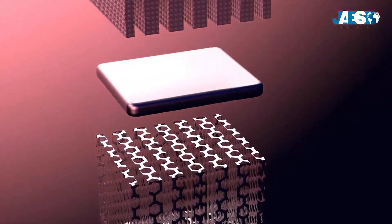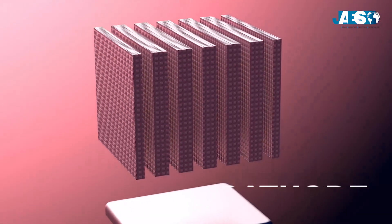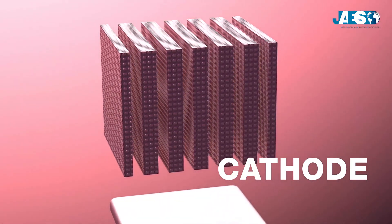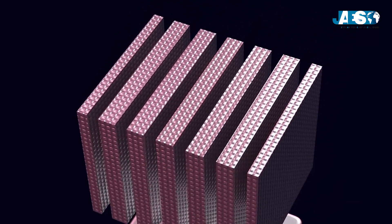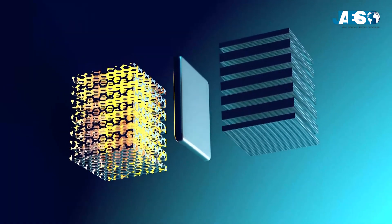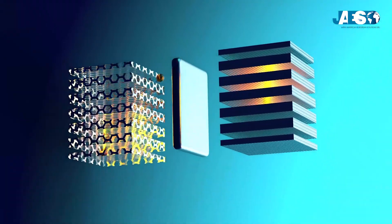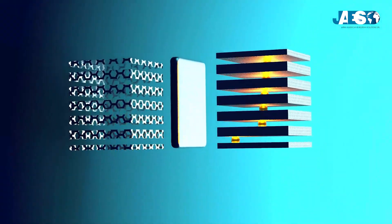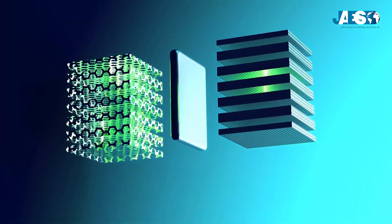The anode is the negative electrode from which electrons move. Instead of the cathode, Whittingham used a metal made of titanium disulfide, a compound that can store lithium ions inside. Whittingham's battery worked like this: the lithium ions and electrons moved from the anode to the cathode with titanium disulfide, then they were brought back when the battery was charged.